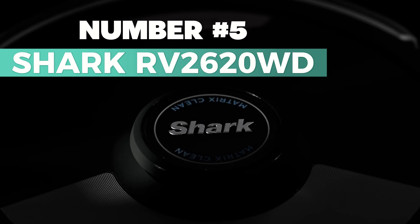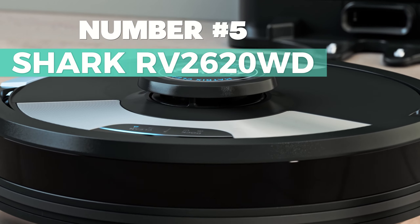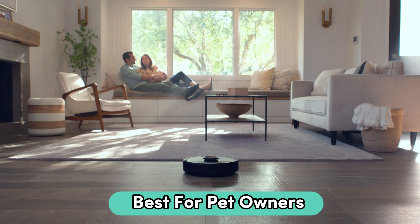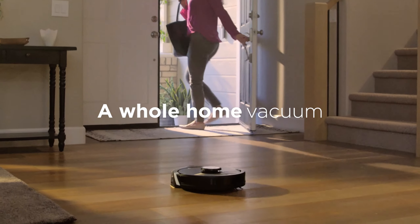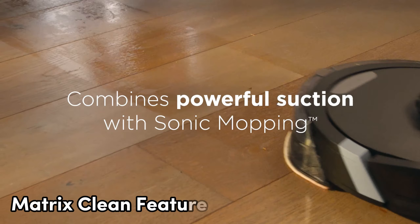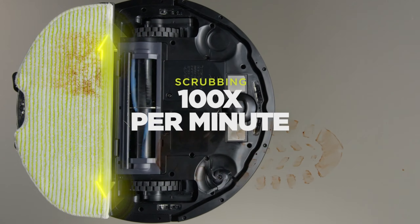Number 5: the Shark RV2620WD — my top choice for best robot mop for pet owners. This vacuum has incredible suction power and sonic mopping capabilities. With the Matrix Keen feature, it ensures no spots are missed, thoroughly cleaning in a precise grid pattern.